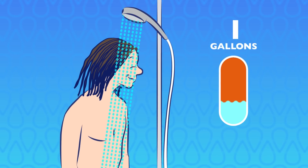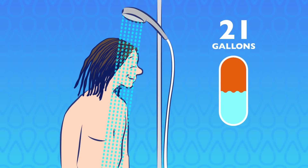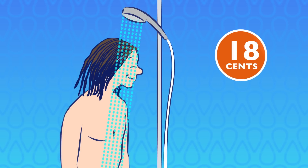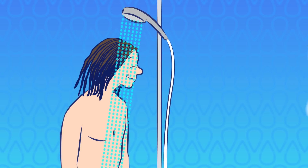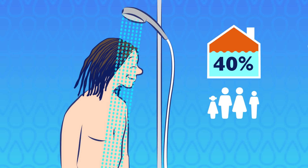The average shower is 21 gallons — that's about 50 cents: 25 cents for water and 25 cents for water heating. That's the equivalent of 40 percent of the average water usage for a family of four.